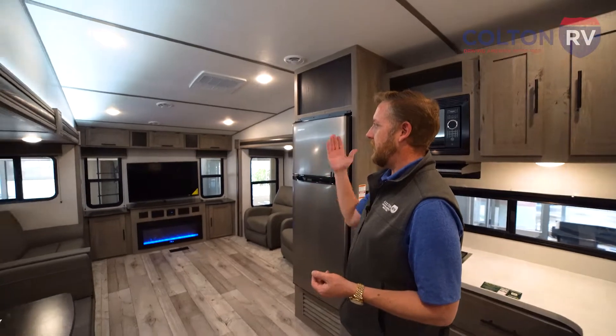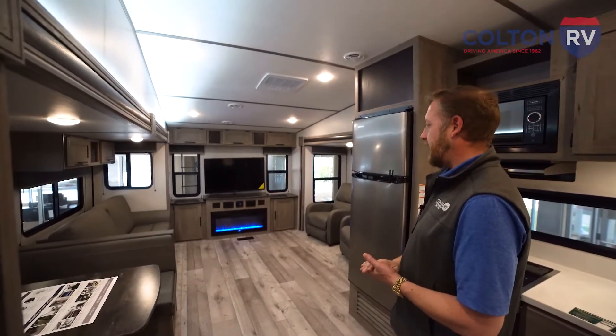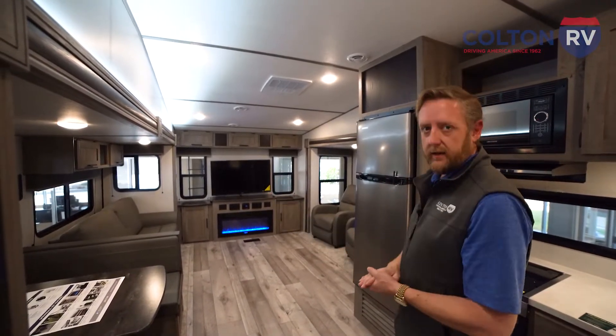So we're inside the Springdale. First thing you're going to notice — look at all this floor space. You've got vaulted ceilings, plenty of headroom, opposing slides that give you a nice wide living area.